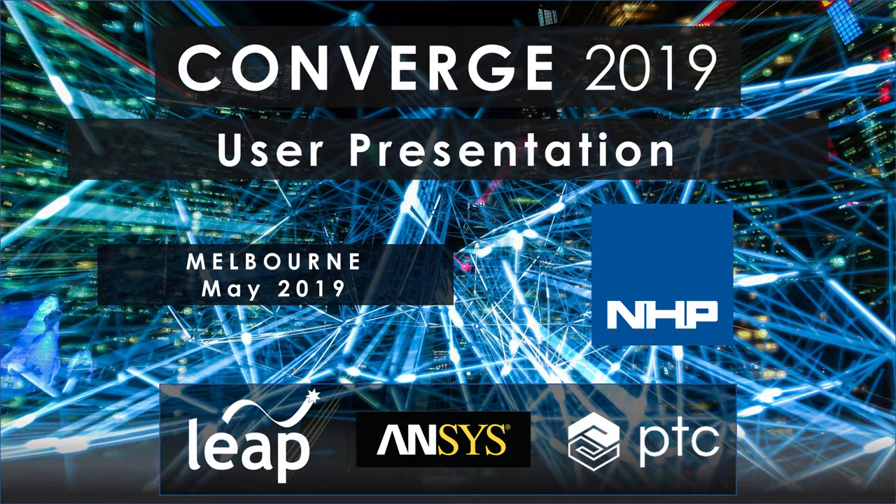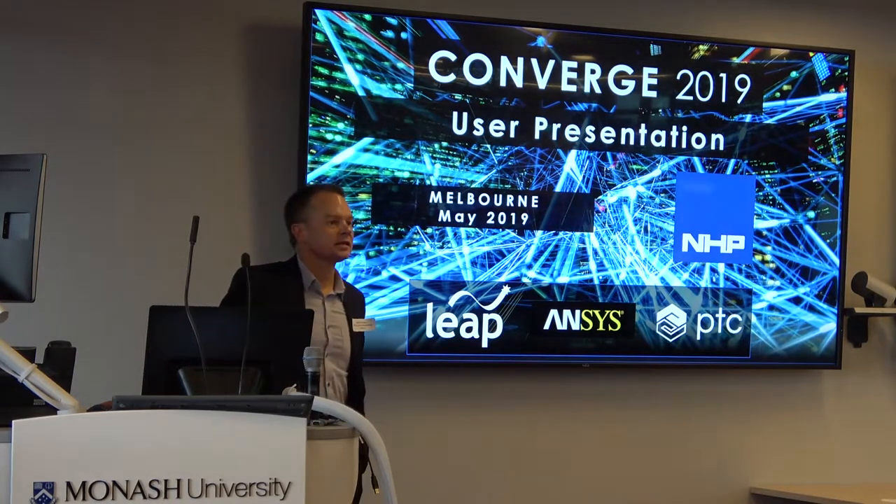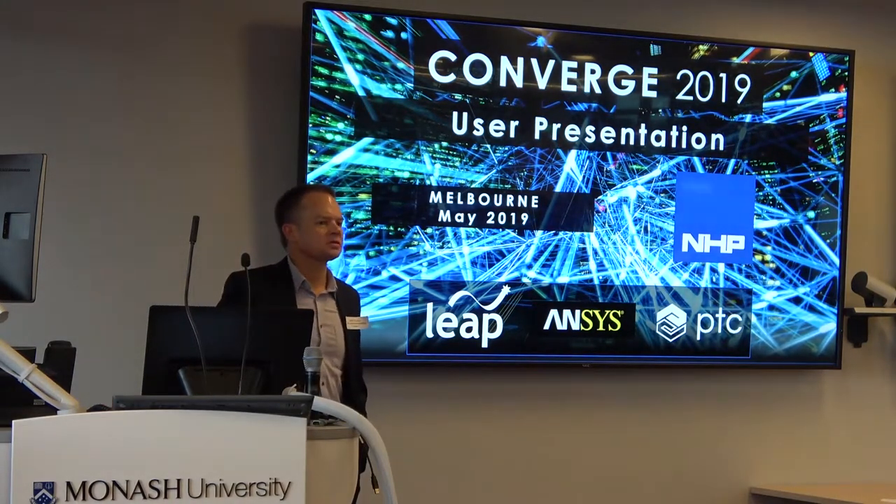Hello everyone. My name is Mike Forney. I'm the Engineering Manager at NHP. My aim here today is just to give you a brief overview of our business and how we benefit from Creo software.